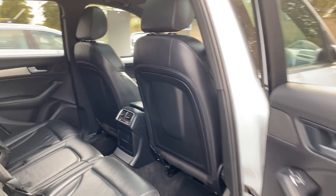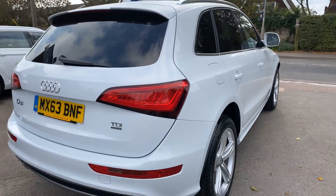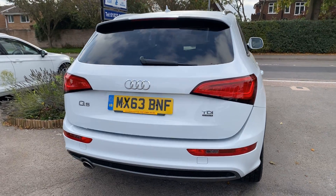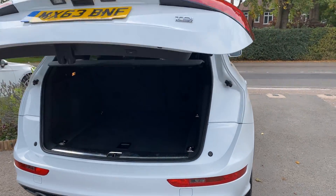Same in the rear — very well looked after. And you've got your electric boot opening as well.